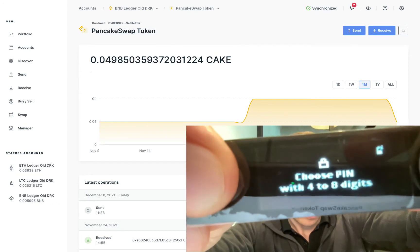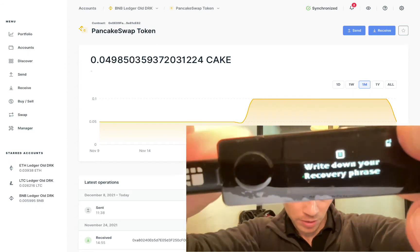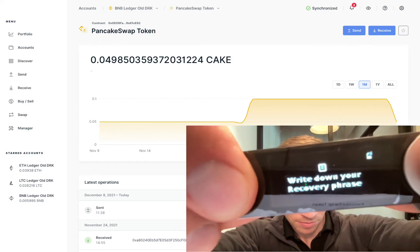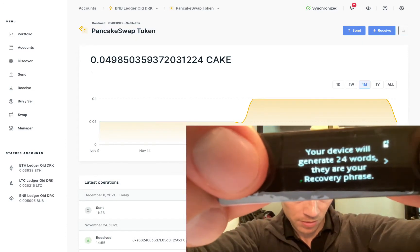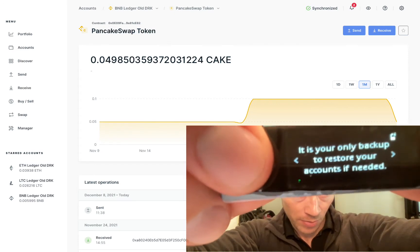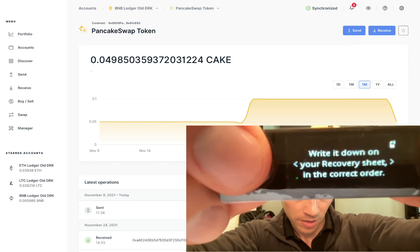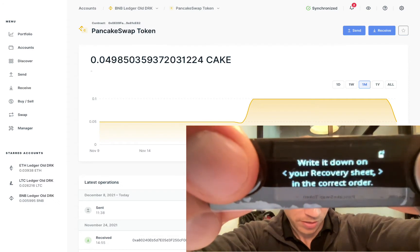Now I'm going to choose a PIN. This shows up: please write down your recovery phrase. This device will generate 24 words that are your recovery phrase — it is your only backup to restore your accounts if needed. Write it down on the recovery sheet; they give you three of them, so triple down on that. Write them on all three sheets in three different places, different houses in case there's a fire. Just be extra paranoid about this.